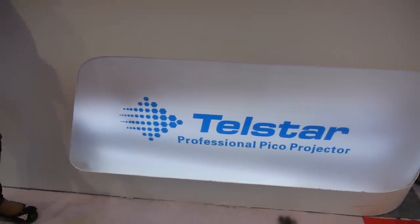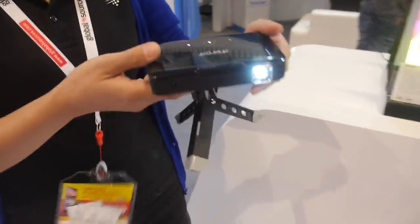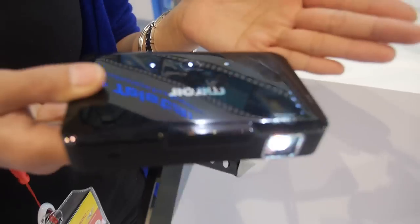Here we have the Miroir from Telstar — a professional Pico projector company. My name is Joey, and this is a new model Wi-Fi projector.